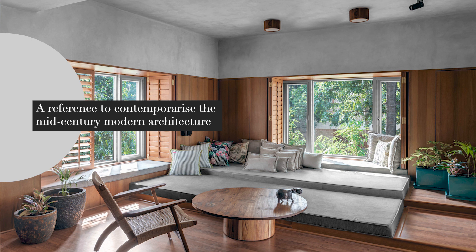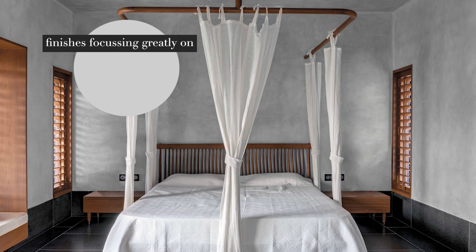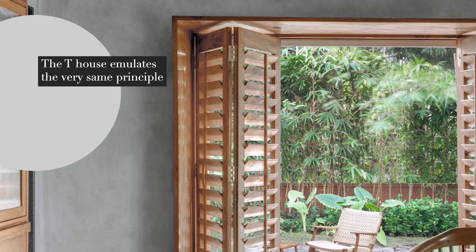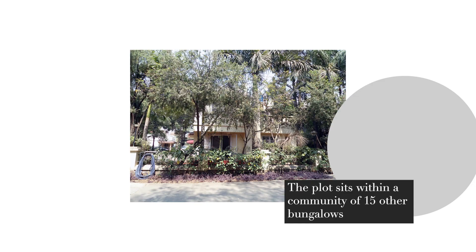A reference to contemporise the mid-century modern architecture was the short, clear brief that the client shared with us. Most mid-century modern homes follow a tasteful palette of finishes, focusing greatly on natural and sustainable materials that would withstand time rather than be trendy. The Tea House emulates the very same principle by also introducing local craftsmanship.